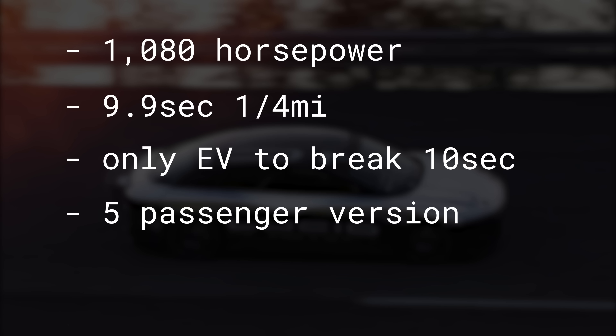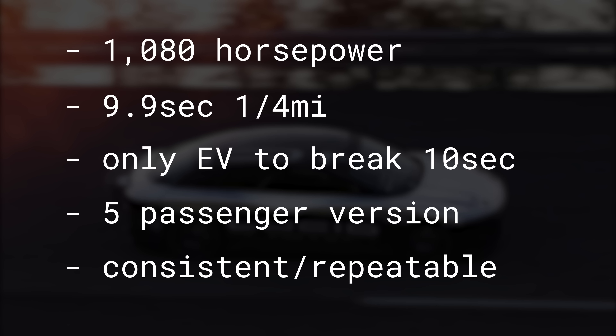And this was the five-seater version, so a normal EV that a regular person might own. They're able to do it consistently, something that has always plagued a lot of performance electric vehicles — one that the Porsche Taycan held their hat on. I think they were able to pull it off. It's kind of incredible seeing this in real life.